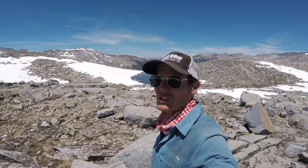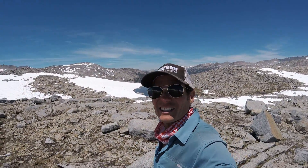Day number 86 out here on the Pacific Crest Trail. This is it — this is the top of Donahue Pass.